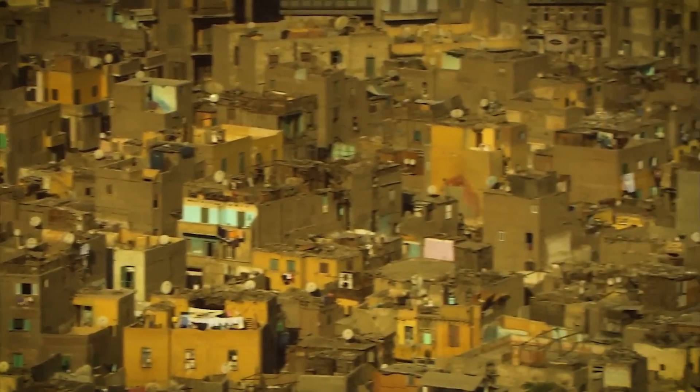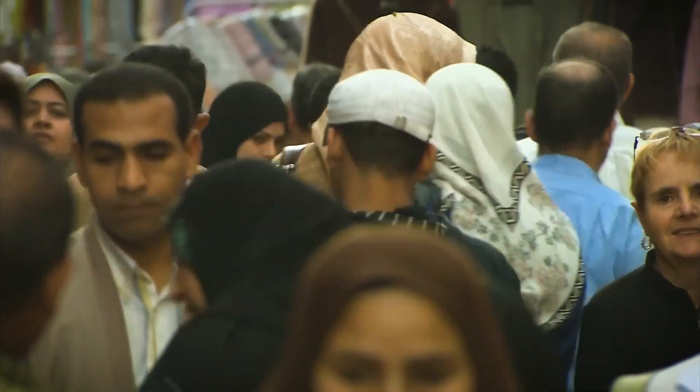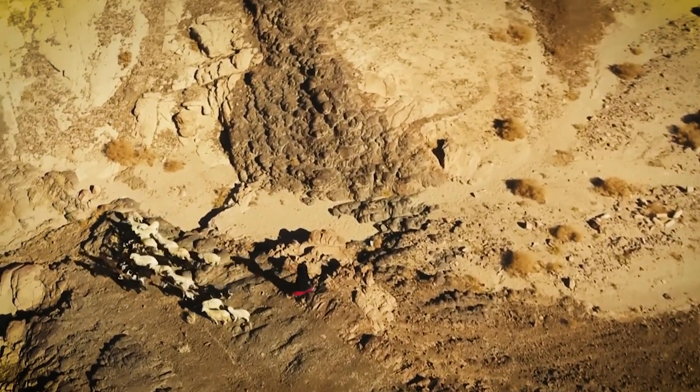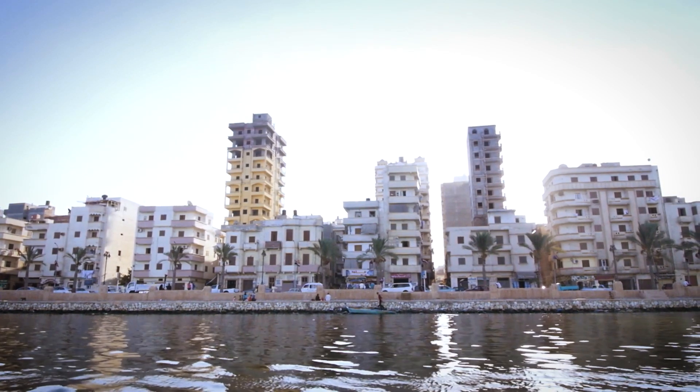As Egypt's population skyrocketed, so did its challenges. More mouths to feed meant a growing food gap. More demand for water meant rising water stress. And with the same limited land, cities and farms were running out of room. So, what was the solution? Egypt needed to expand beyond the Nile — and fast.